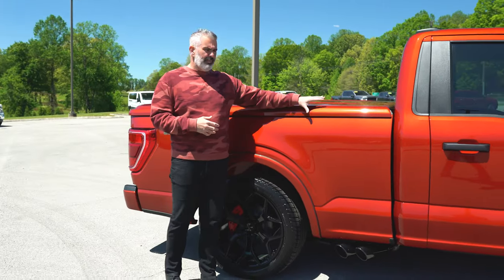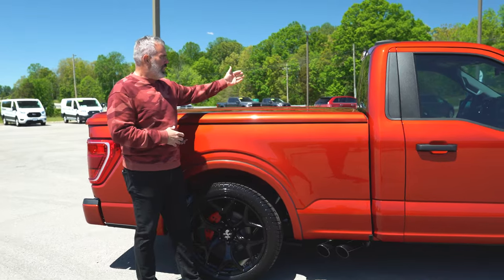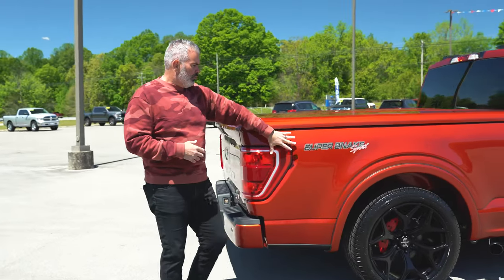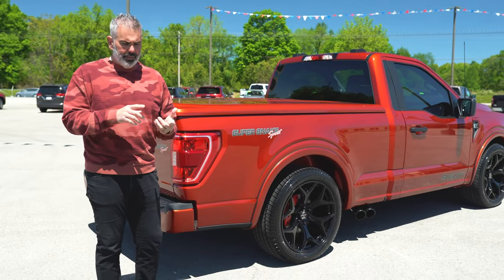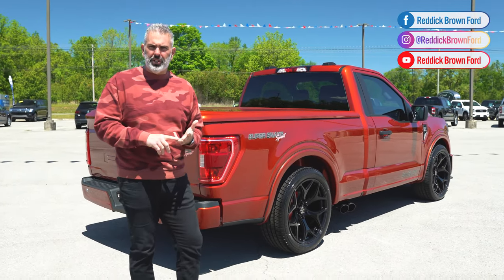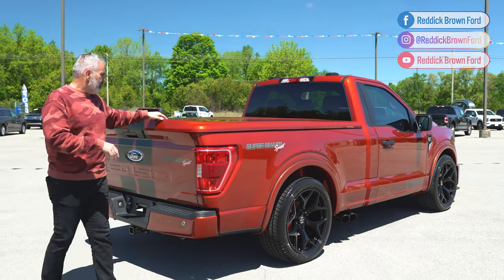On the inside of the truck the tonneau cover is painted to match, so you'll see that metallic flake in Hot Pepper Red all throughout the truck. Black stripes run from the front bumper all the way to the rear tailgate. Just to clarify the Shelby F-150 lineup: the F-150 Off-Road is our lifted version, Super Snake is our crew cab, and Super Snake Sport is our two-door lowered pickup truck.